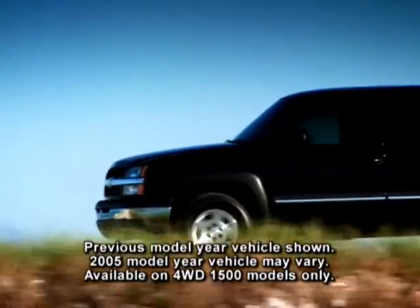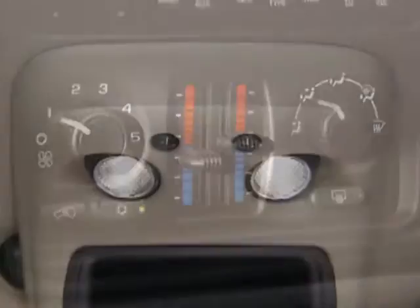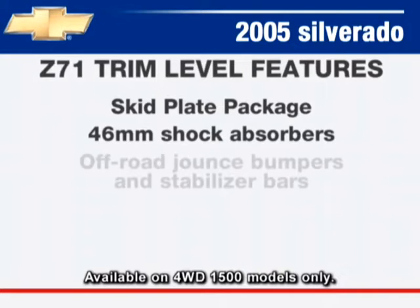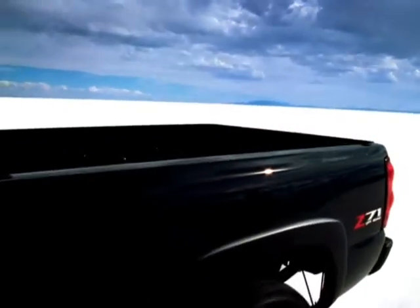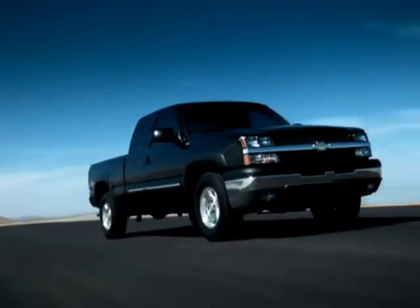Select Silverado Z71 off-road trim standard features include all LS standard features plus a skid plate package, 46mm shock absorbers, off-road jounce bumpers and stabilizer bars, a high-capacity air cleaner, Z71 decals, fog lamps, a heavy-duty locking rear differential, and wheel flares.